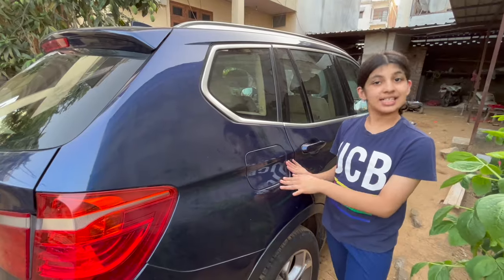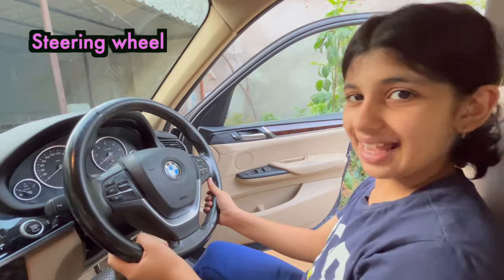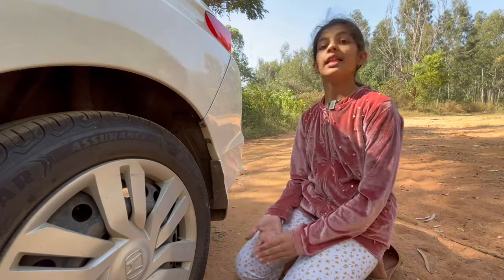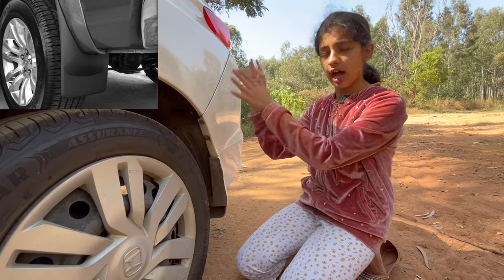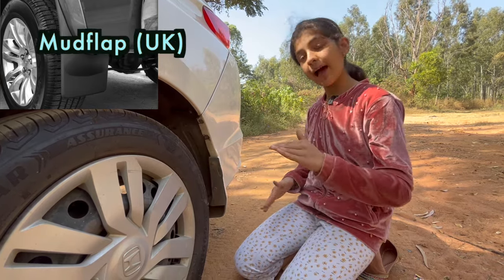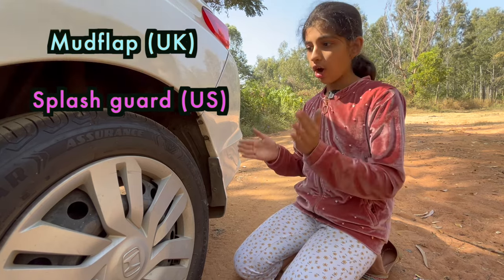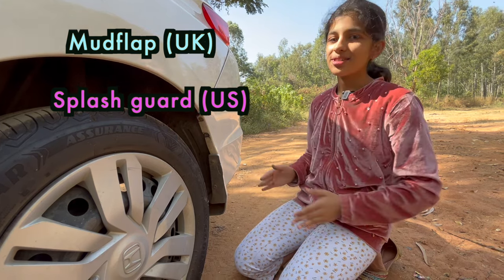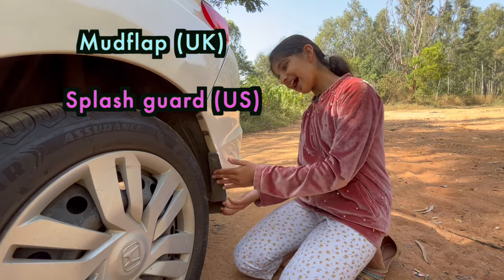This tank is called petrol tank. This is called a steering wheel. This is called door handle. This piece of rubber attached behind the wheel of this car is called mud flap or splash guard. It prevents dirt or small objects from being thrown up. So this is called mud flap or splash guard.